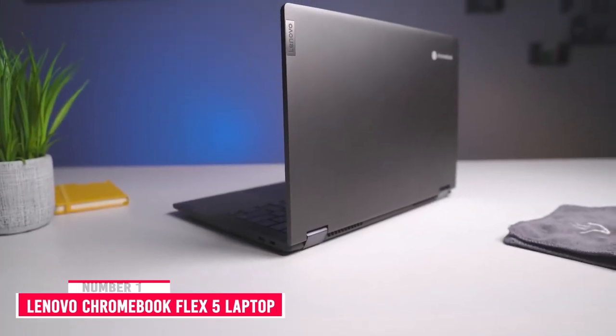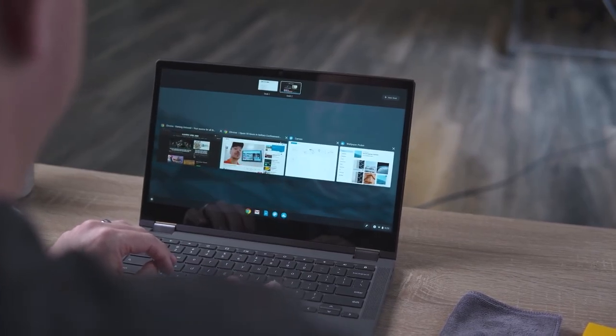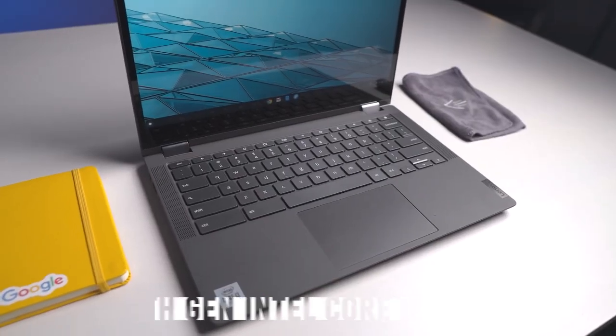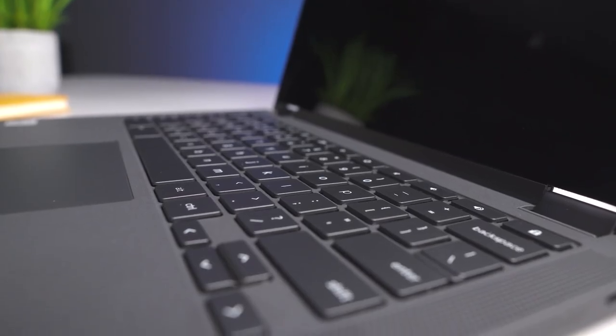Number 1: Lenovo Chromebook Flex 5 13-inch Laptop. The Lenovo Chromebook Flex 5, powered by 10th-generation Intel Core i3 processors, boasts up to 10 hours of battery life to get things done quickly and easily with all your favorite Chromebook features.